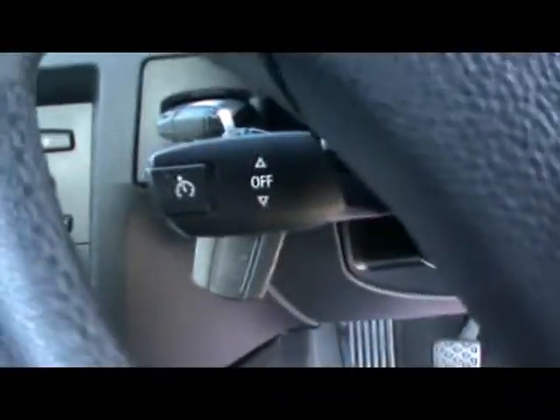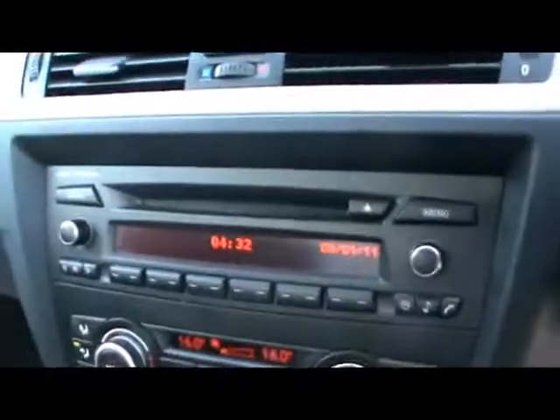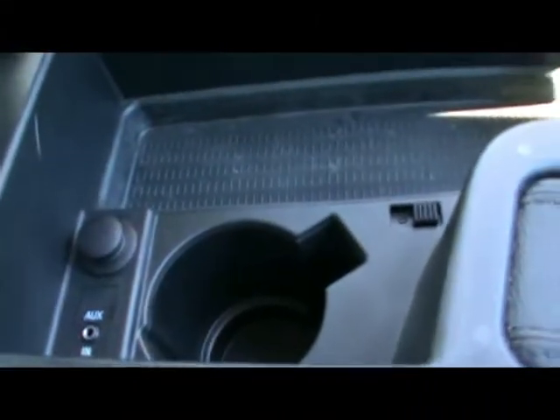Let's hop into the front. We've got a multifunction steering wheel and cruise control just under there. There's the BMW professional radio and CD player with auxiliary input, which is just inside the armrest there, alongside a cupholder and a 12-volt power outlet.